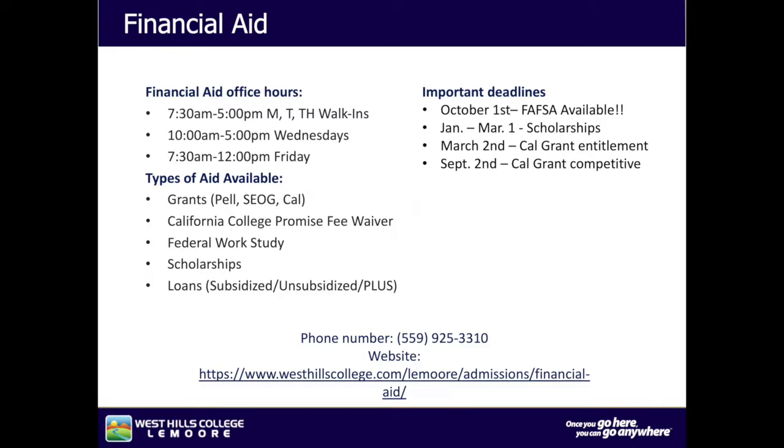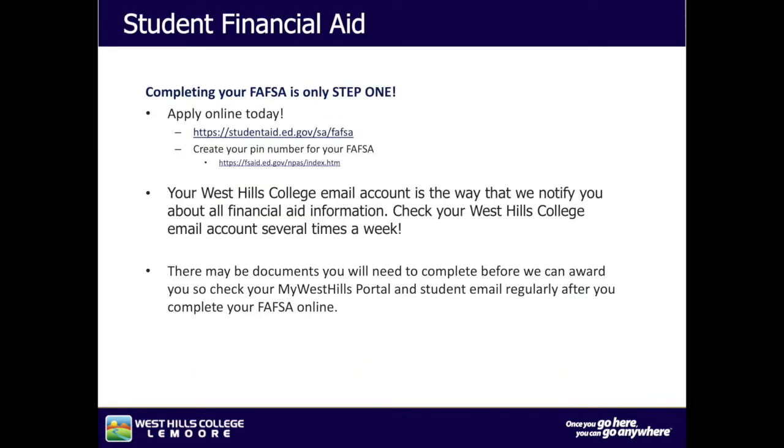Important deadlines to remember: October 1st is when the FAFSA becomes available. January through March 1st are for scholarships. March 2nd is the Cal Grant Entitlement deadline, and September 2nd is Cal Grant Competitive. Before completing your FAFSA online, you will need to create your personal FSA ID PIN number. Once you have your PIN, you can go to the student aid website to complete your FAFSA. It could take up to 10 days for the college to receive your documentation.